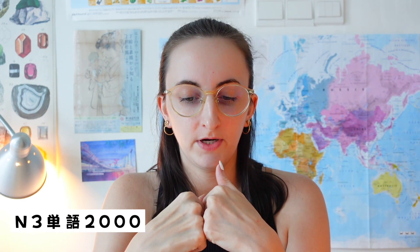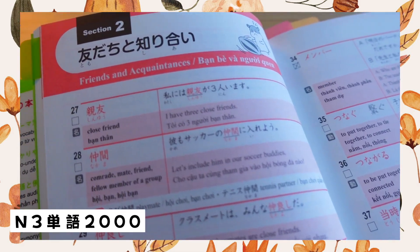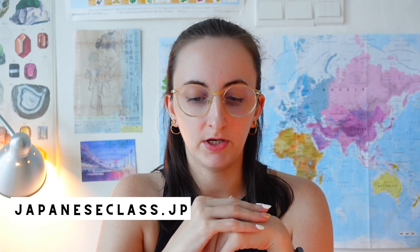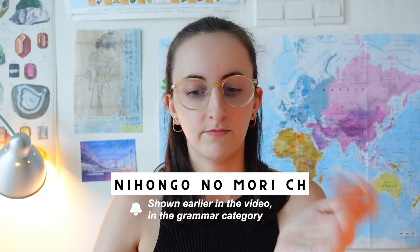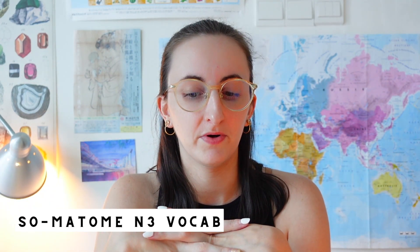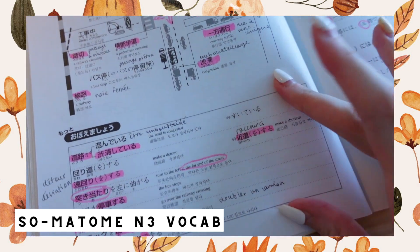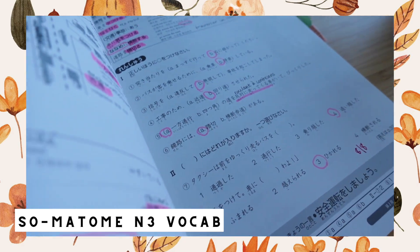For vocab, I used the N3 Tango 2000 — a series of books published by ASK Publishing, the same company as the Somatome. These are basic vocab books with lots of vocab words per category and corresponding example sentences. Then I used the vocab section of the Nihongo Gohyakumon N3 to practice. At that time I was also still using the japaneseclass.jp website, which I mentioned in my N5 and N4 resources video. I also went through the N3 vocab playlist on the Nihongo no Mori YouTube channel, and used the Somatome for vocab, which has the same layout as the Somatome for kanji.